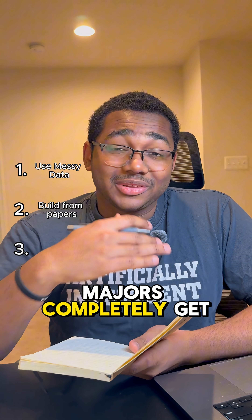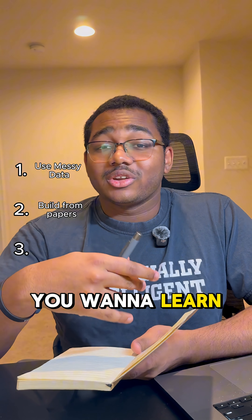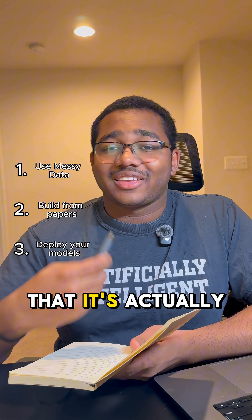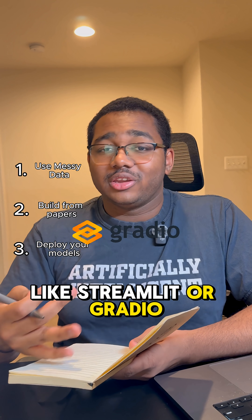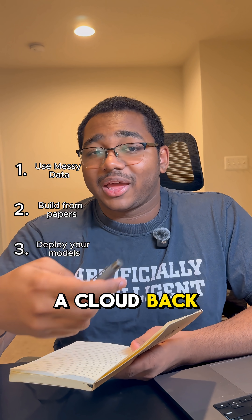This is one that most CS majors completely get wrong — you don't want to build projects that just sit on your computer. You want to learn how to actually deploy them. Your professors aren't going to teach you this, so no one in your class is going to do it either. And the funny thing is that it's actually not as difficult as you think. All you need to do is wrap your model in a quick front-end tool like Streamlit or Gradio, push it to Vercel for hosting, and then have a cloud backend and APIs.